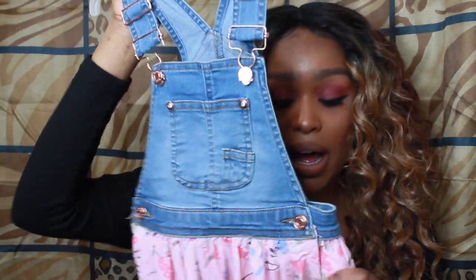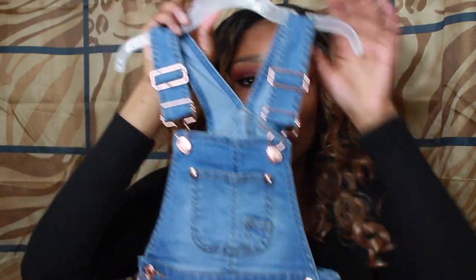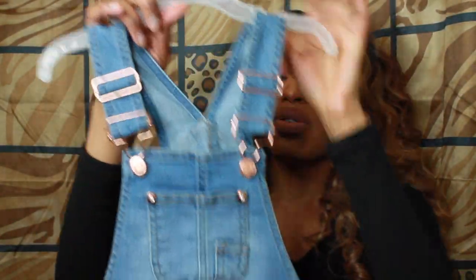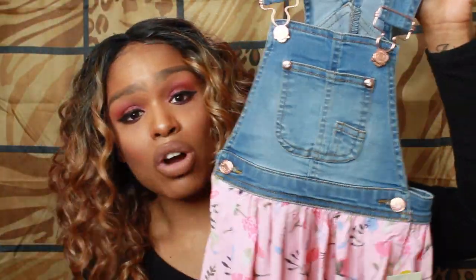The next thing I got from Walmart is this cute denim dress — it's like an overall style, so the top part is denim and then the back has this nice fabric material with a cute little floral pattern on it. This is also super cute. Again, you can dress it up and down. I think it would go perfectly with sandals or slippers.